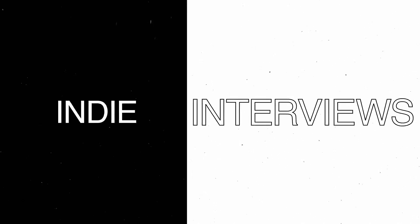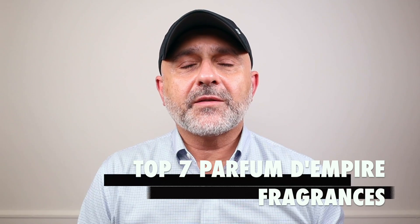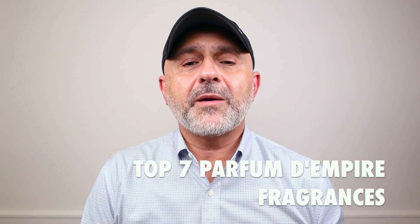You're going to find out today in this top seven video of Parfum d'Empire fragrances if Ombre Russe is still my number one favorite. So if you're curious to learn about Parfum d'Empire, then this is the video for you. Stay tuned to find out all about my top seven Parfum d'Empire fragrances. Thanks so much for tuning in. This is Sebastian and today we're talking about Parfum d'Empire.